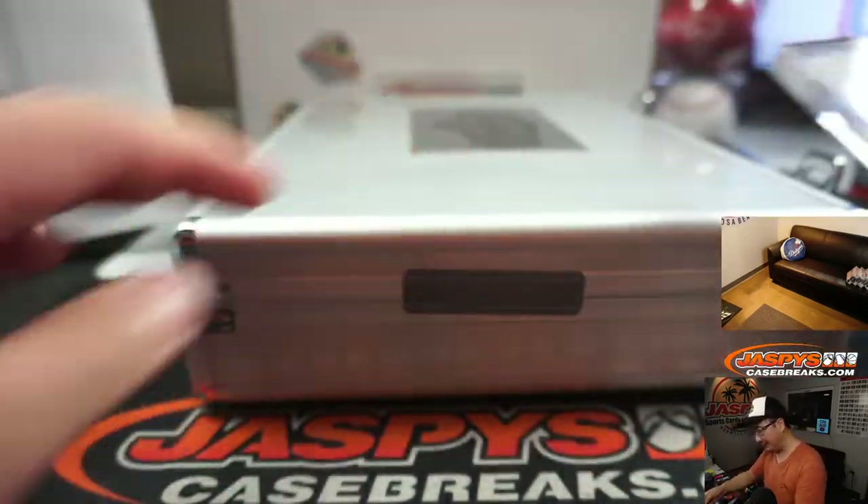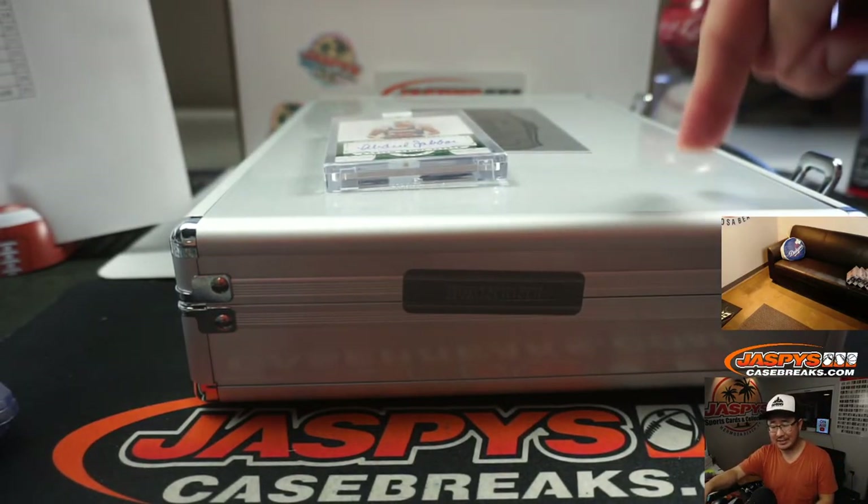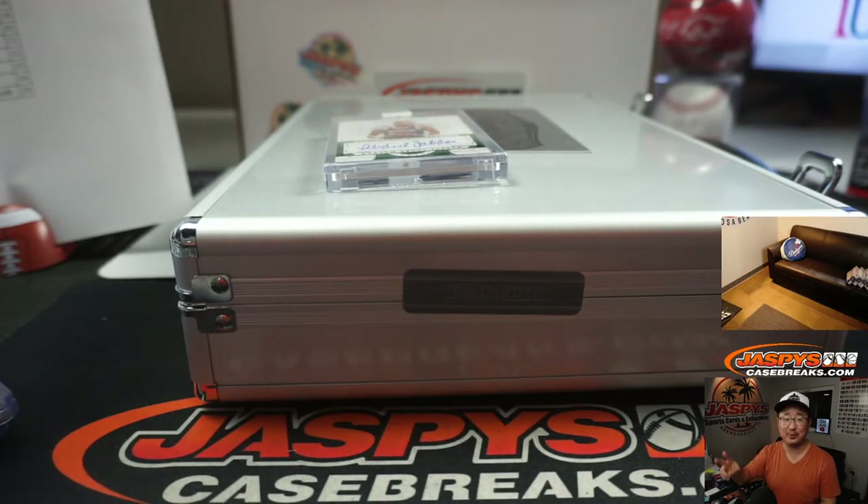The case is closed on 2017 Panini Flawless Basketball, one box serial number break number 2 from JaspiesCaseBreaks.com. I'm Joe, and I'll break more with you next time. Nice break — we'll see you next week.